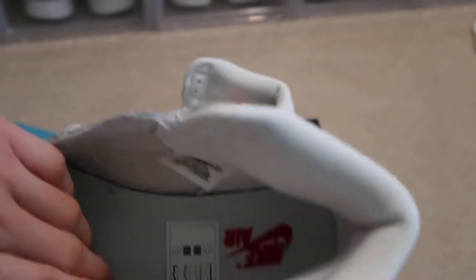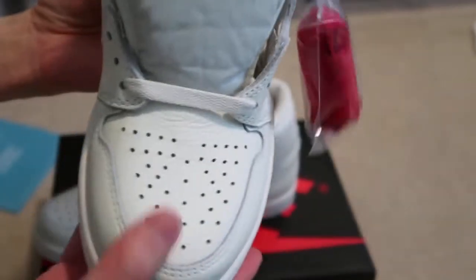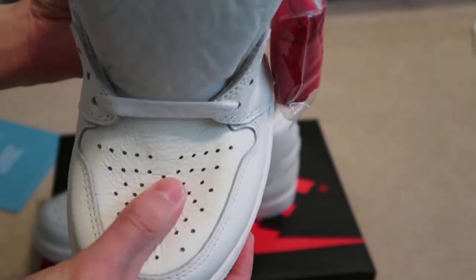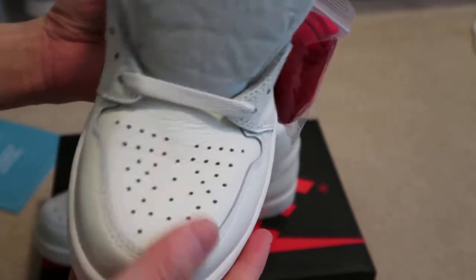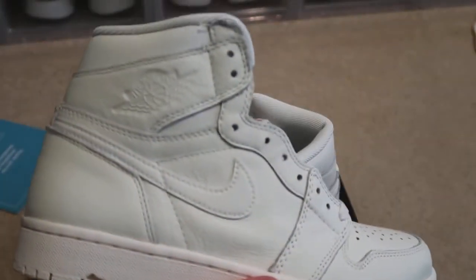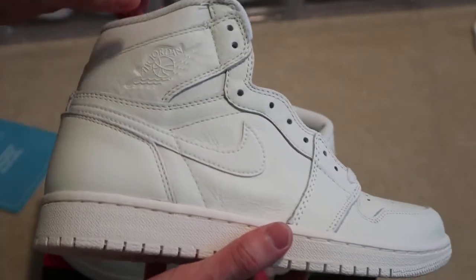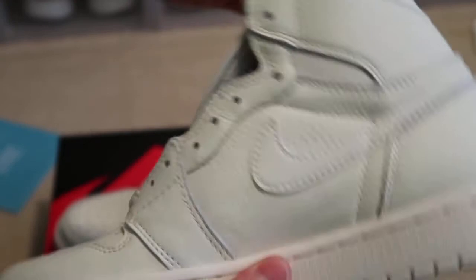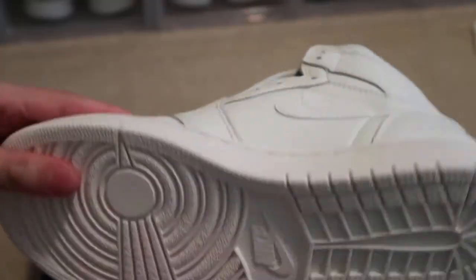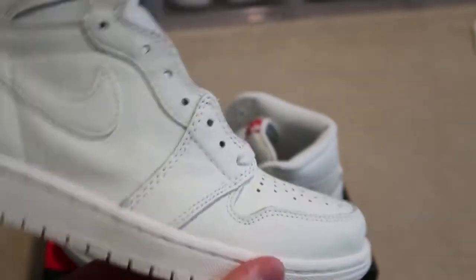Red Nike Air, and inside — check out that toe box, pretty soft. I will definitely pick up another pair when these drop here in the states. These are clean, telling you — I'm a Jordan One fan and these are a must.